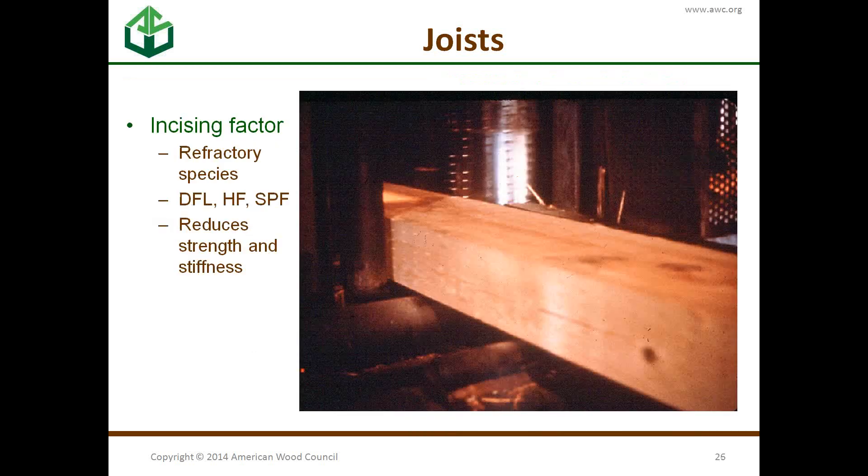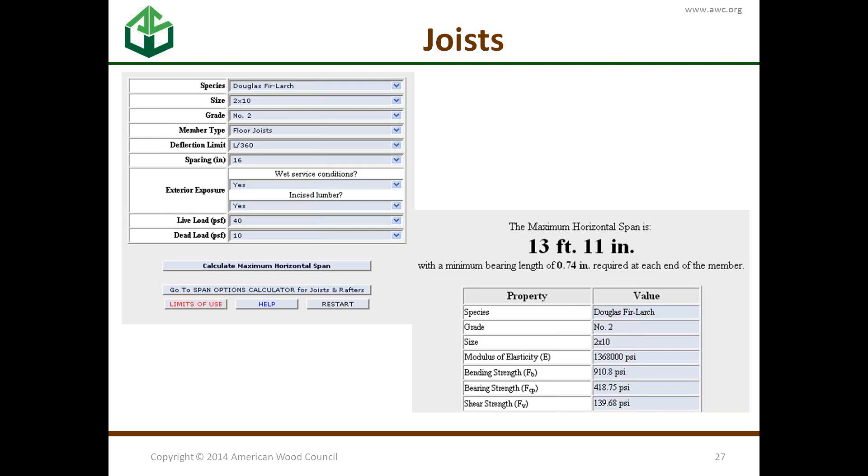Incising applies to what we call refractory species — Douglas fir, hem fir, spruce-pine-fir — mostly west coast species. The board goes through a process that puts small nicks on it so the chemical can penetrate further into the wood to get adequate preservative treatment penetration. This does reduce strength and stiffness, so we have to account for it in design — it's already incorporated in our tables and in the online span calculator.